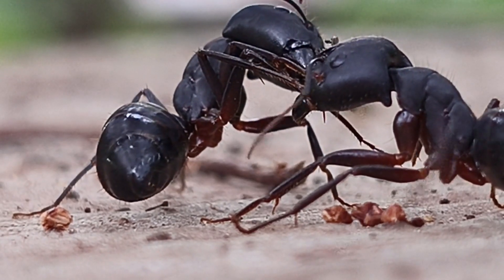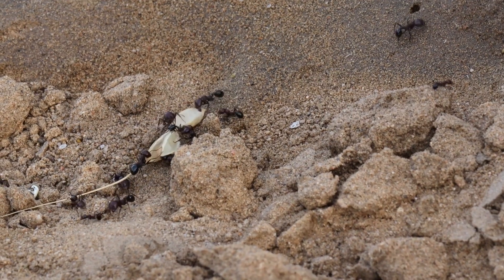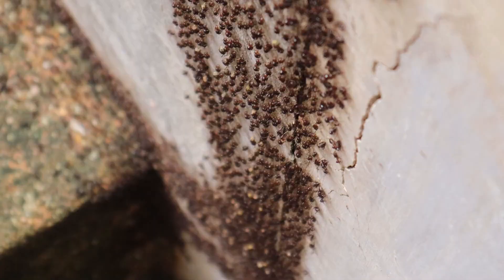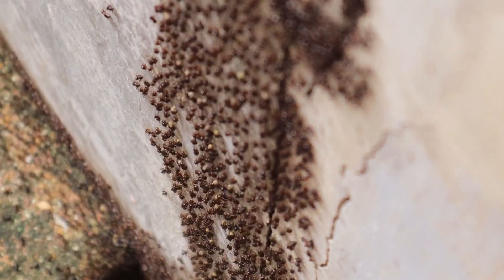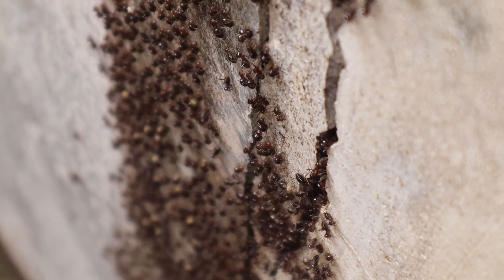Number one: food location and foraging. Ants are like little treasure hunters. When one finds food, it leaves a pheromone trail back to the nest, guiding others to the feast. The more ants that join in, the stronger the signal gets, which means they're all about maximizing their foraging efforts.